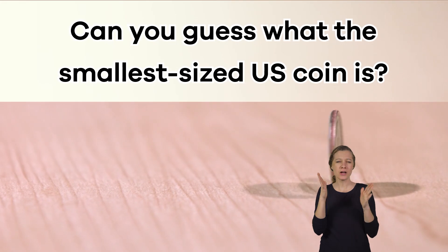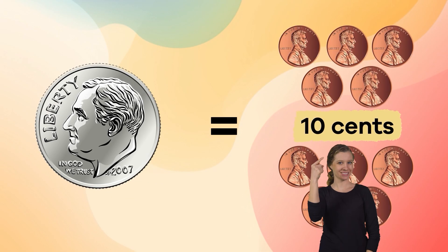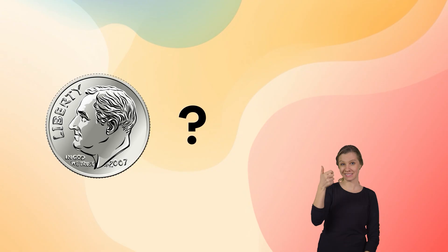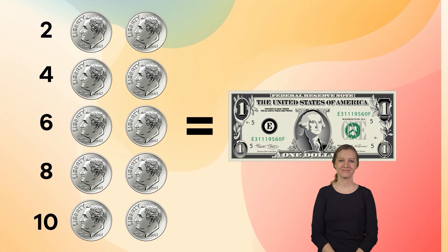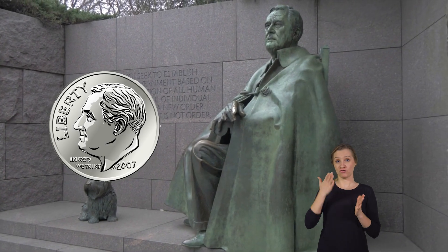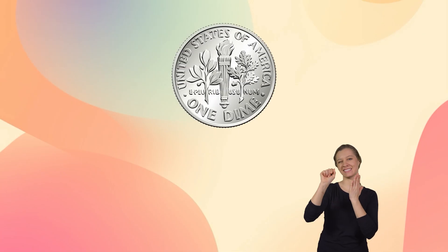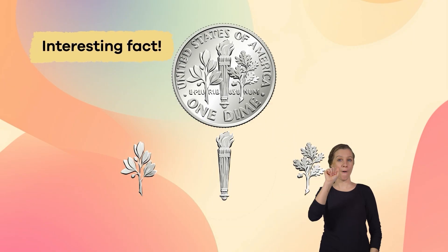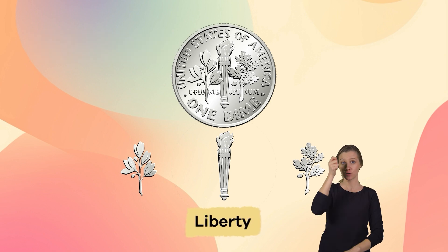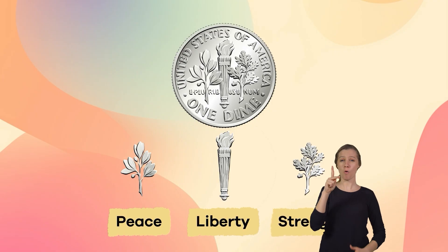Can you guess what the smallest sized US coin is? If you said dime, you are correct. A dime is equal to 10 cents, so it takes 10 dimes to make one dollar. The person on the front of the dime is President Franklin D. Roosevelt. The back of the dime shows a torch with an olive branch to the left and an oak branch to the right. The torch represents liberty, the olive branch stands for peace, and the oak branch means strength and independence.